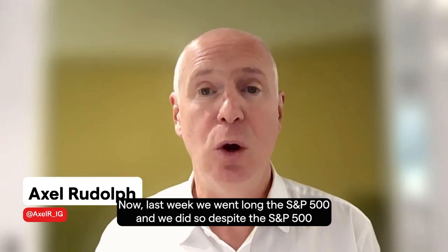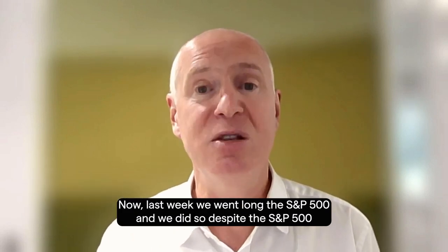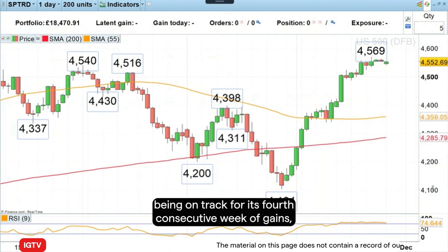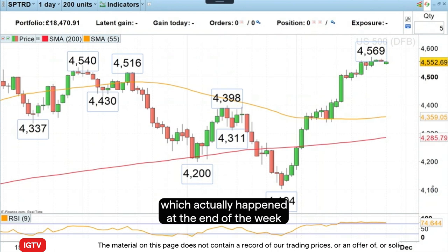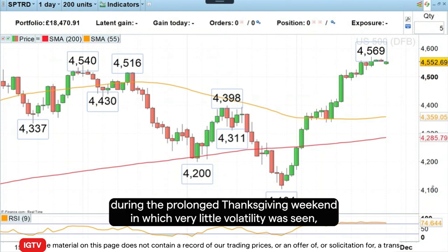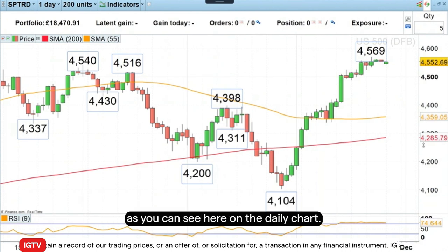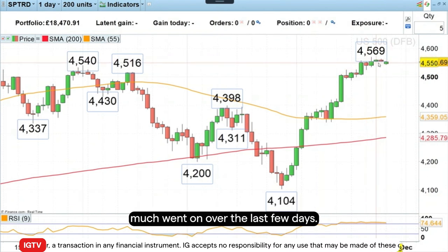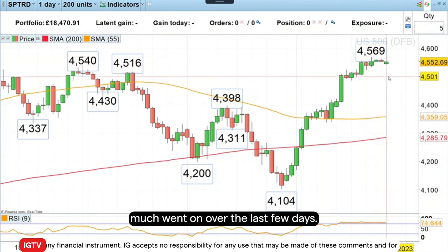Last week we went long the S&P 500, and we did so despite the S&P 500 being on track for its fourth consecutive week of gains, which actually happened at the end of the week during the prolonged Thanksgiving weekend, in which very little volatility was seen. As you can see here on the daily chart, we have very, very small candles here, and nothing really much went on over the last few days.